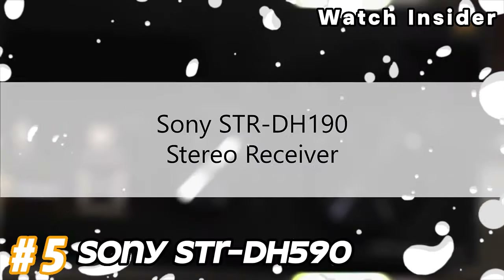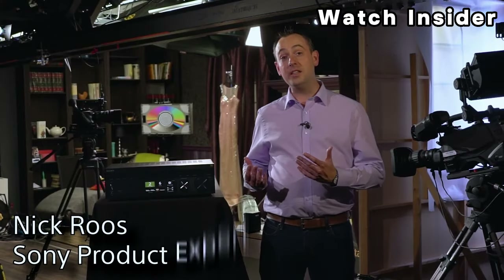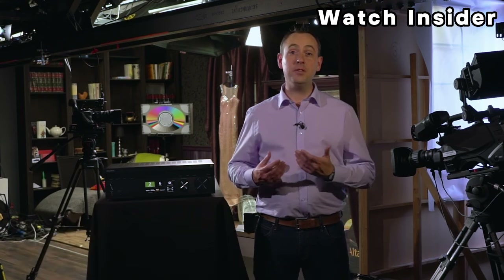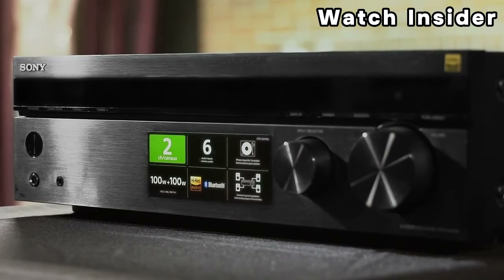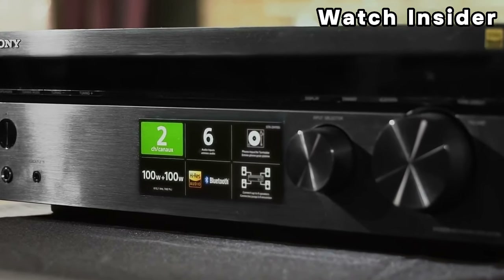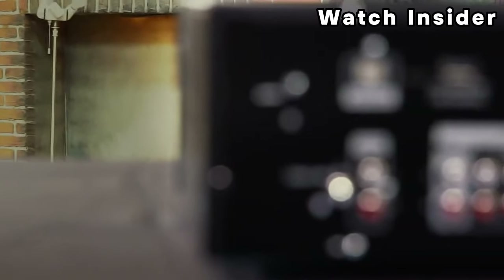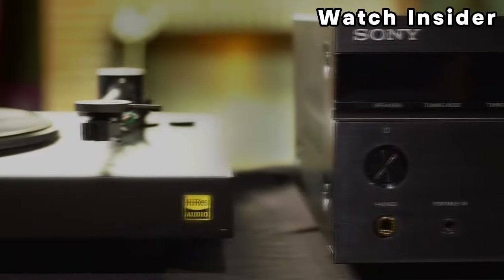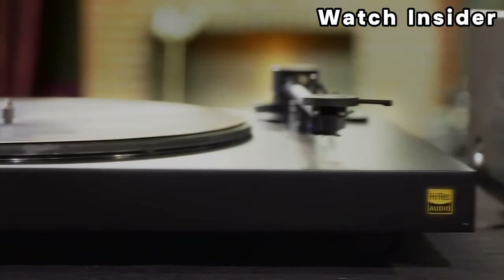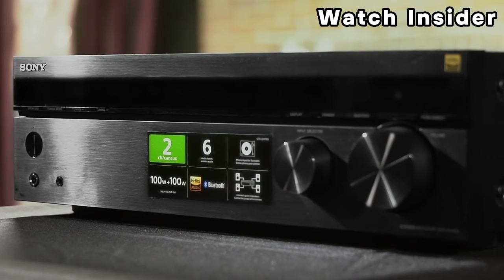Number five: Sony STR-DH590. The Sony STR-DH590 typically delivers around 145 watts per channel at 6 ohms, 1% THD, driven. It is a 5.2 channel receiver, meaning it can support up to five main speakers and two subwoofers. It supports popular audio formats including Dolby TrueHD and DTS-HD Master Audio for high quality surround sound.